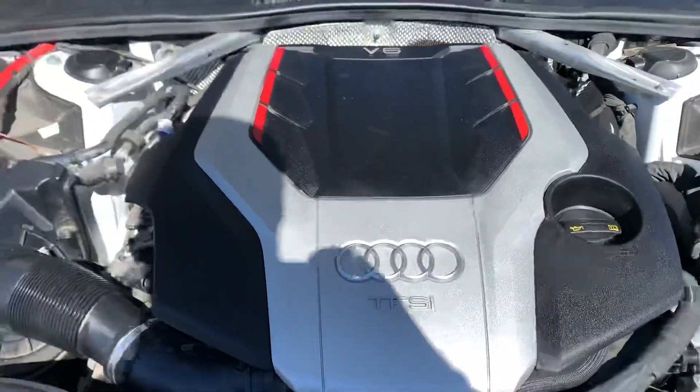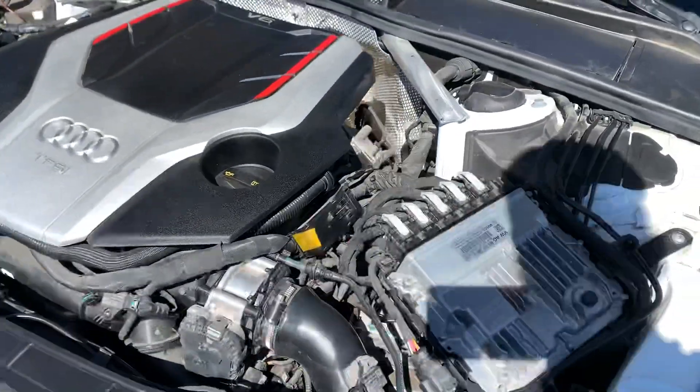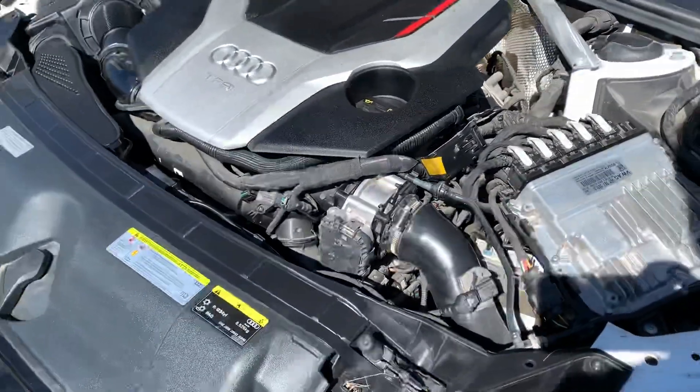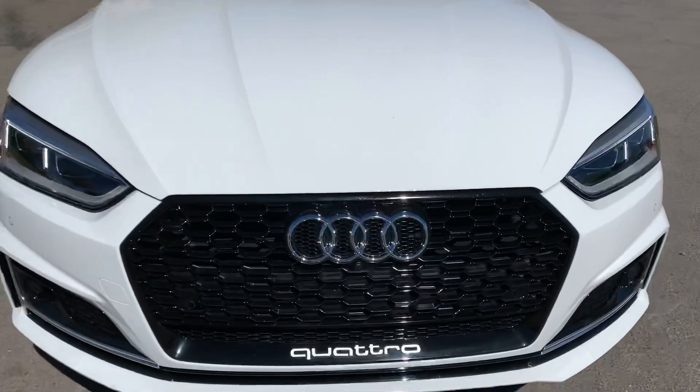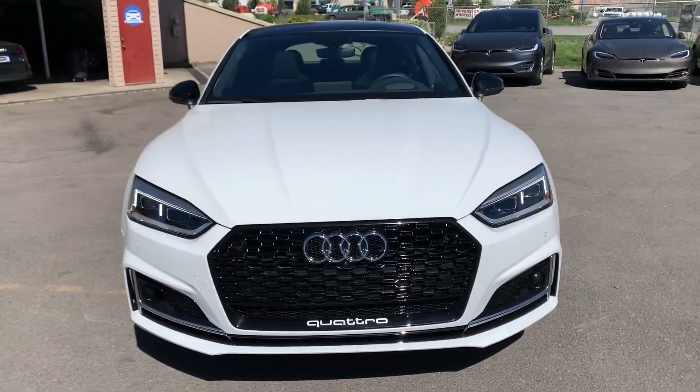There's that 3.0 supercharged motor. Check out all my inventory at tjchatlinautodoc.com.